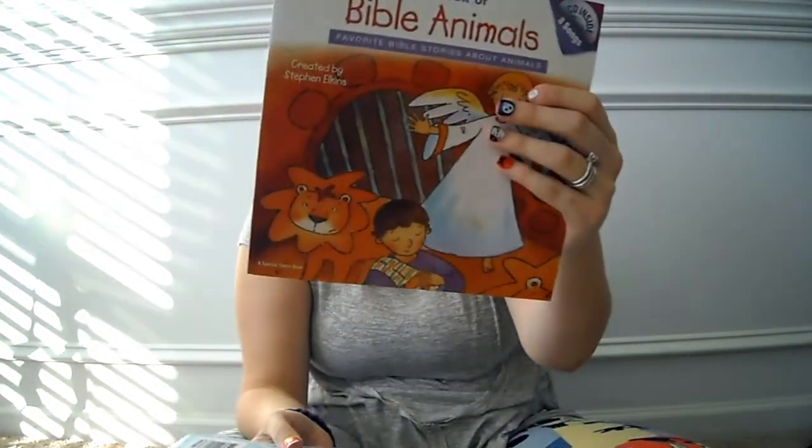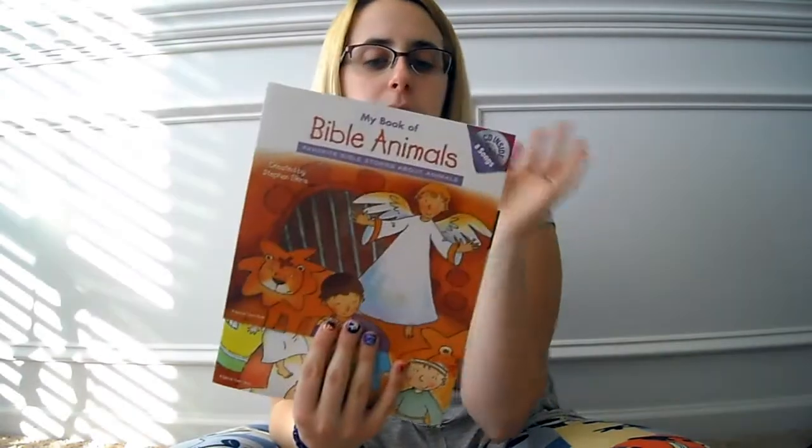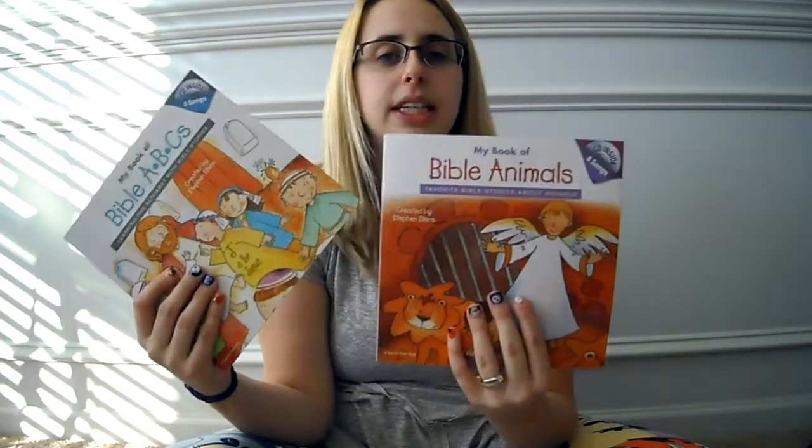I have mentioned this before in my hauls but I love these books from the Dollar Tree. They are super cute and they have a CD in them with songs. I got my Book of Bible ABCs and my Book of Bible Animals, but they have a ton of other ones. Super cute gift — it's a two-in-one deal for a dollar.